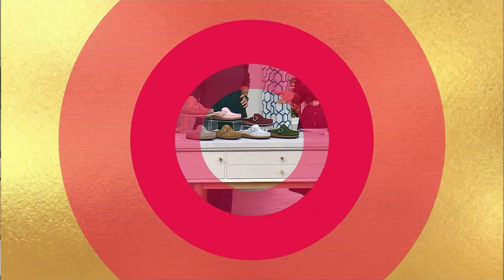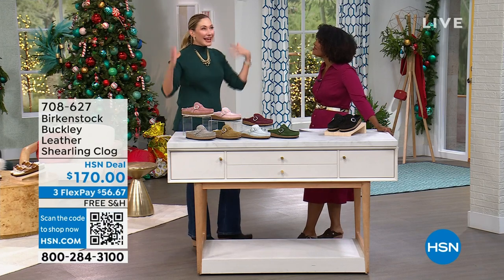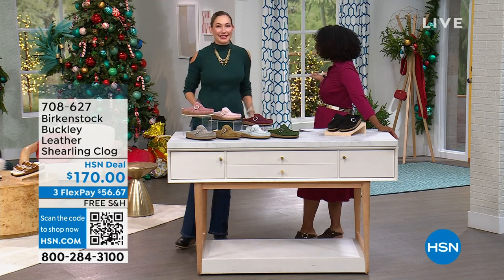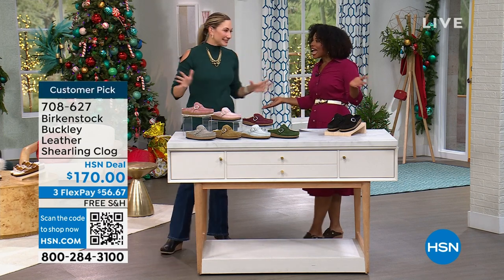Amy West is joining us this entire hour talking about Birkenstock. It's always good to shop with you. Good morning and Merry Christmas! Oh my gosh, I love Christmas. I'm so excited to see the halls all decked here in the studio.